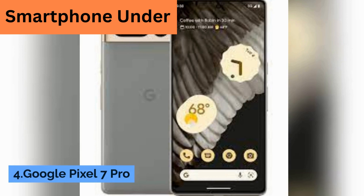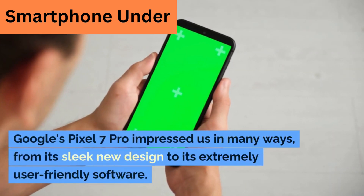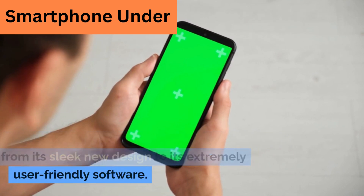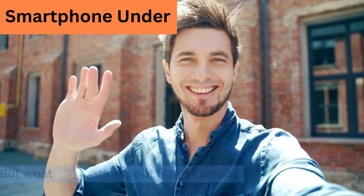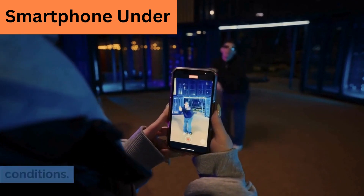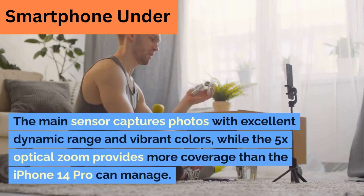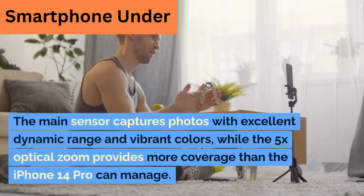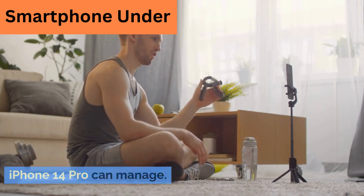4. Google Pixel 7 Pro. Google's Pixel 7 Pro impressed us in many ways, from its sleek new design to its extremely user-friendly software. But what really stands out is the camera. The Pixel 7 Pro delivers great photos in a variety of conditions. The main sensor captures photos with excellent dynamic range and vibrant colors, while the 5x optical zoom provides more coverage than the iPhone 14 Pro can manage.